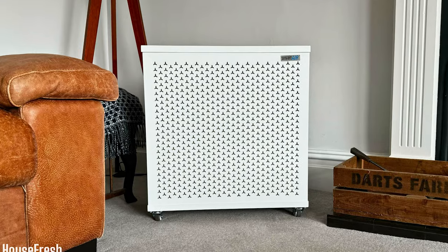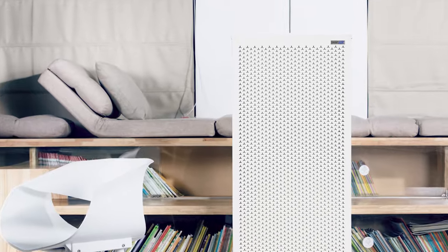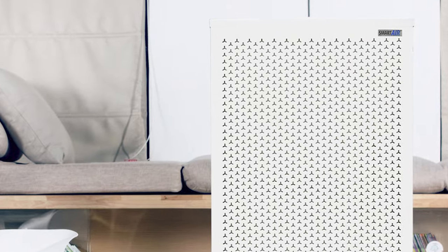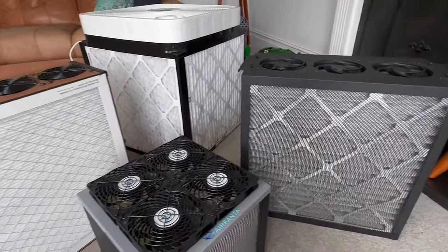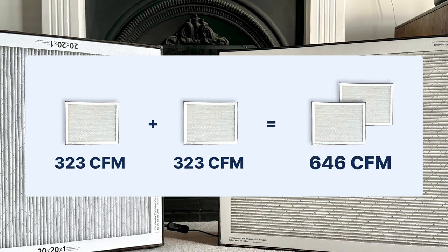Before I finish, I want to talk about getting air purifiers for very large spaces measuring 1,000 square feet or more. Even our top pick, the Smart Air Blast Mini, won't be powerful enough to provide enough air changes in these very large spaces. Smart Air does offer the Blast, but even that maxes out at 1,300 square feet and costs $929. An alternative is to use multiple devices in the same room — you can calculate combined power by adding the CADRs together. For example, two Luggable XLs give a total CADR of 646 CFM, providing five air changes in spaces up to 907 square feet.